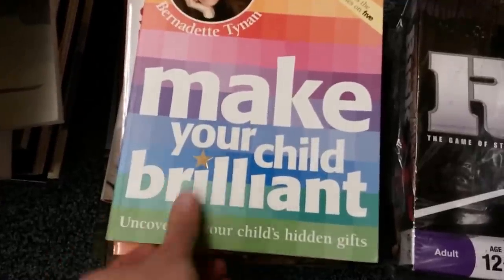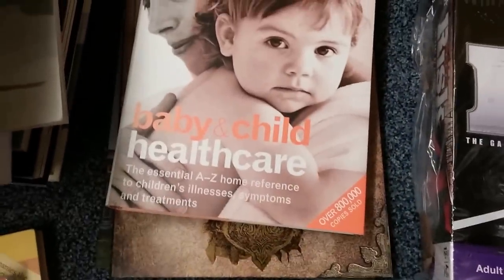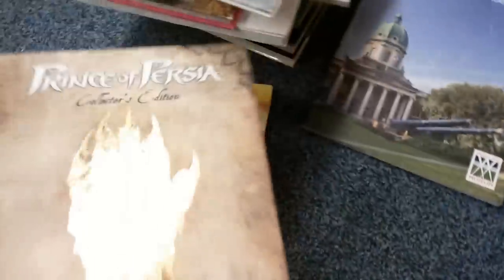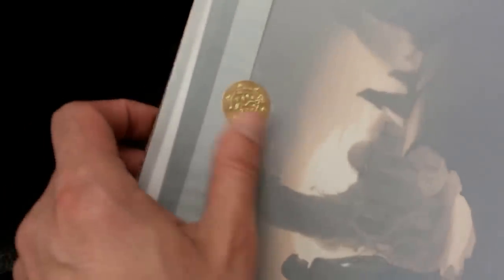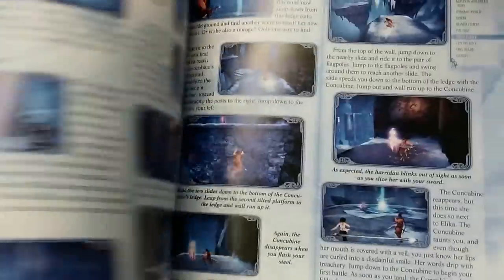Child books always seem to do quite well as long as they're not too old: 'Make Your Child Brilliant,' 'Uncovering Your Child's Hidden Gifts,' 'Super Nutrition for Babies,' 'Baby and Child Health Care.' There's also a nice 'Prince of Persia Collector's Edition' — a guide for the computer game, still sealed with some prints inside that I haven't opened. It's in excellent condition with step-by-step screenshots.